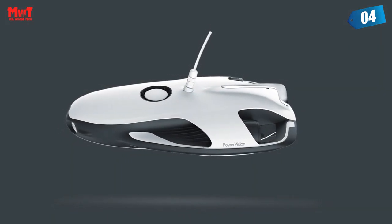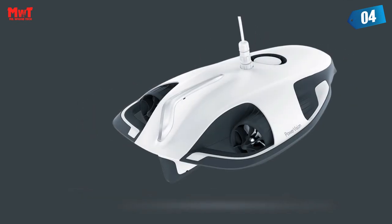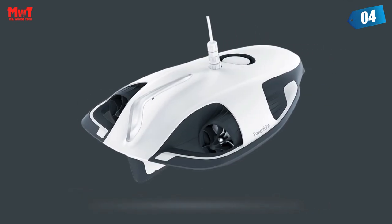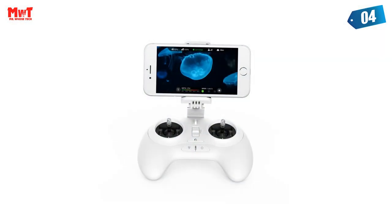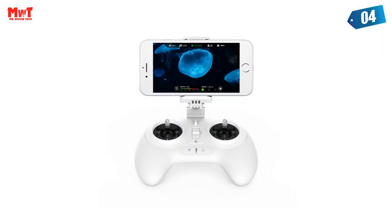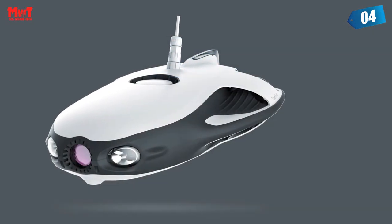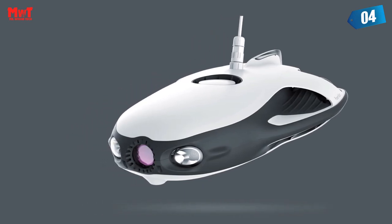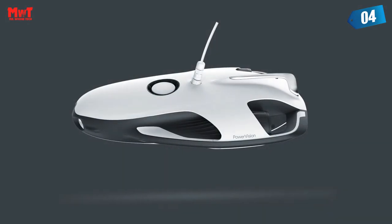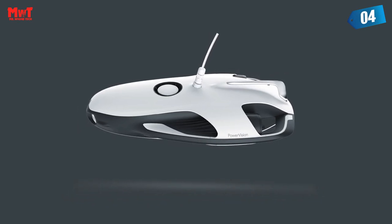PowerVision's Sentiment Control system allows new users to control the PowerRay easily. Equipped with a 4K high-definition camera, LED lights, and a 64GB SD card, you can capture stunning photos and videos of marine life and underwater landscapes. The PowerRay is perfect for diving, snorkeling, boating, and fishing. Its compact and portable design makes it easy to take with you on all your water-based adventures.